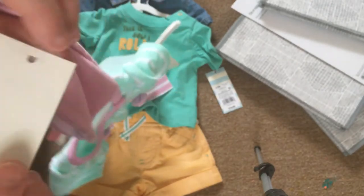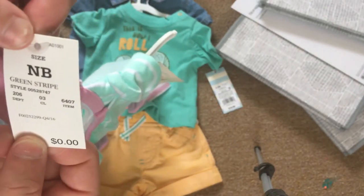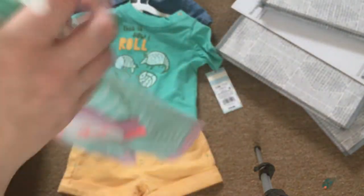The price tag says zero dollars and zero cents — I don't know why it says that. But here's the actual price tag. And it's by Cat and Jack, like I said.